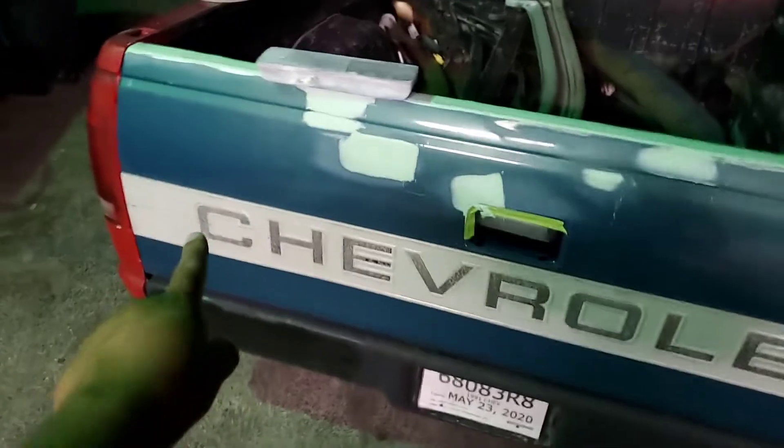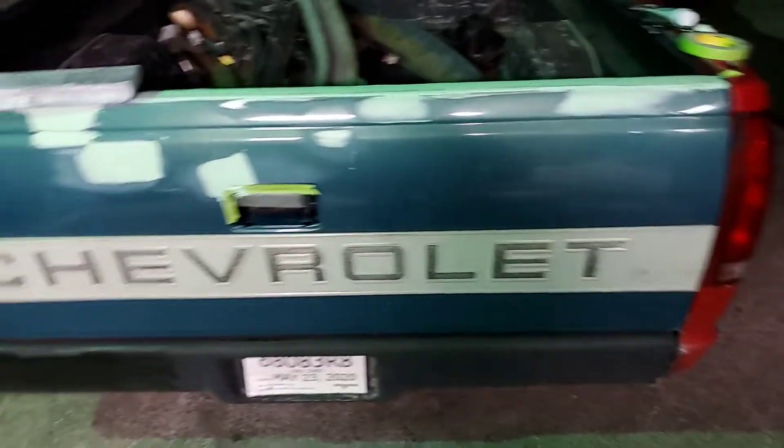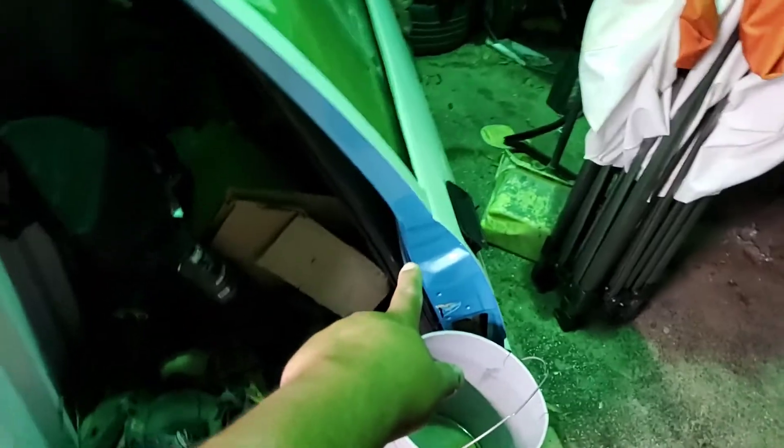That's the old tailgate — I bought it because I actually like this Chevy stainless steel or aluminum badge in the back. It had a little bit of dings but I'm trying to make the truck look nice. Here's the color I'm going with — it's called Key West Outrageous.